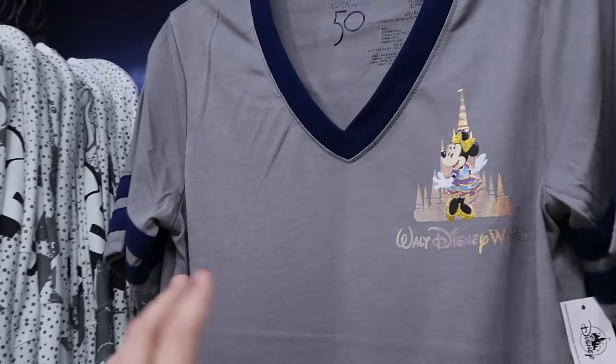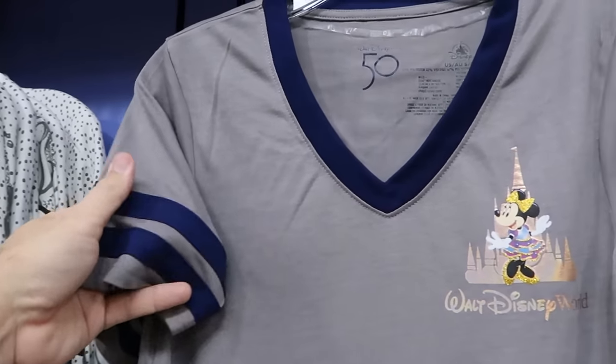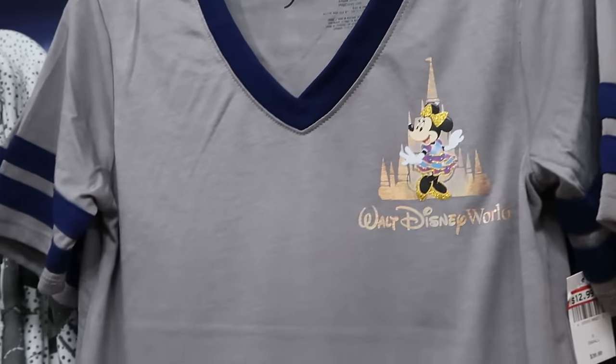Here's a women's V-neck shirt with stitched pin stripes and Minnie Mouse looking all sassy in front of the castle with iridescence. $13 from $37.